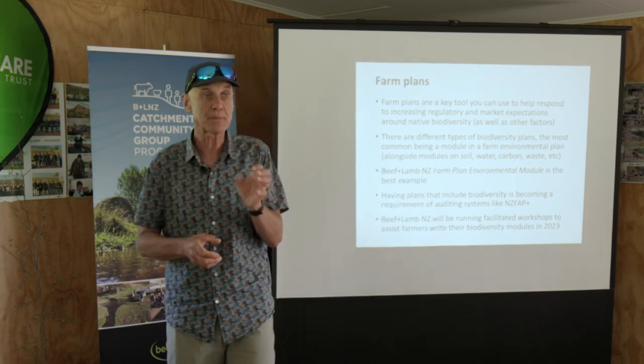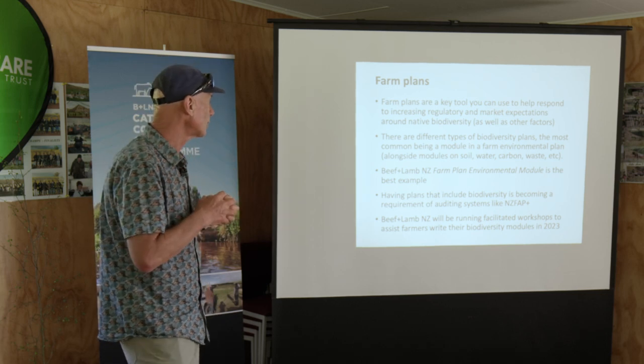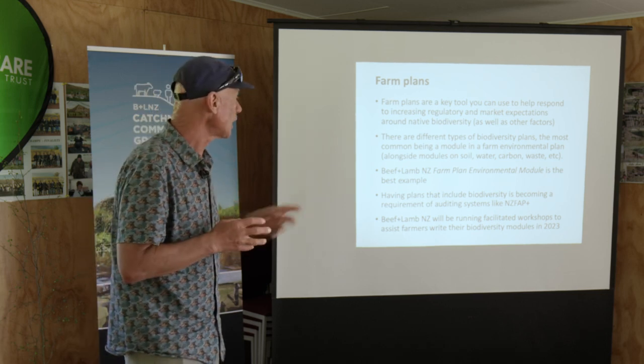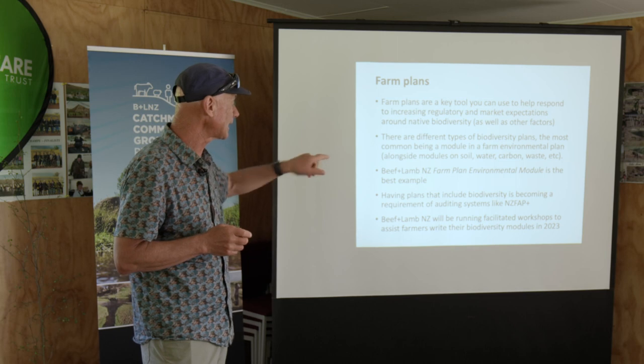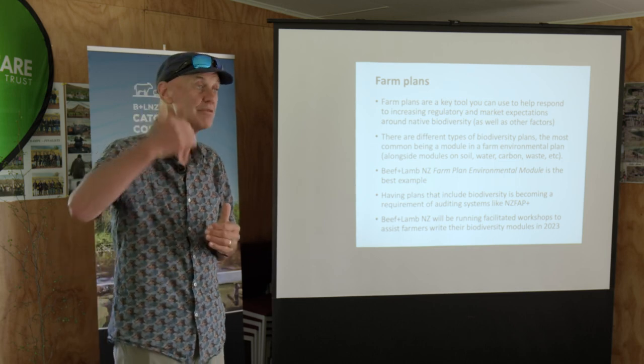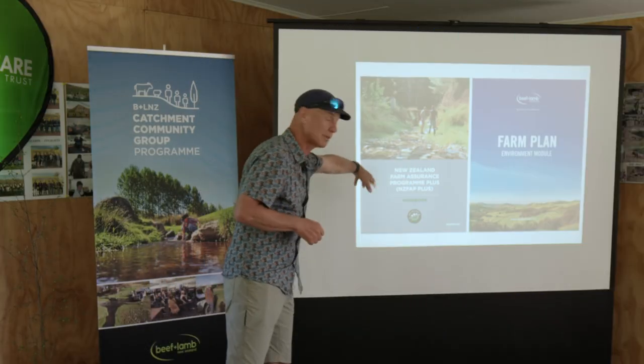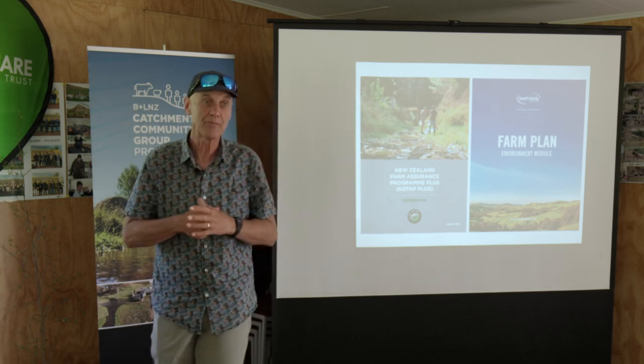If you've got a biodiversity plan, you'll meet that standard and it will enable you to be verified through it. There is a lot of interest — I know Silver Fern Farms are getting a number of their farmers up to the FAP Plus level, and I'm sure the others will all be doing the same in the next year or two. They're all available online; the farm plan environment module is available on the Beef and Lamb site, and you can get them all online.